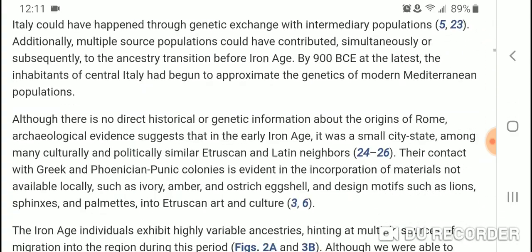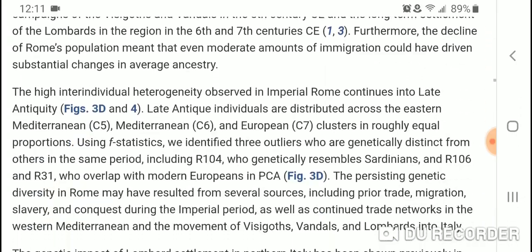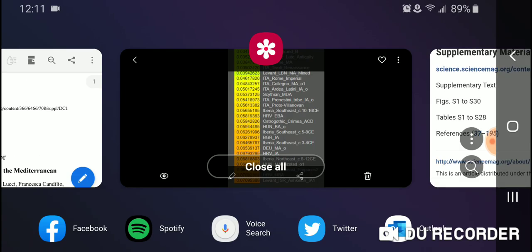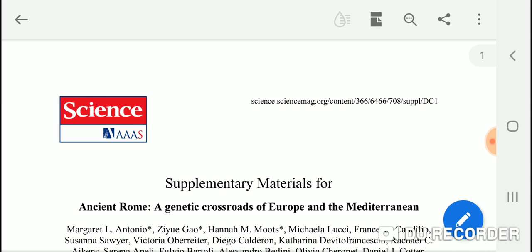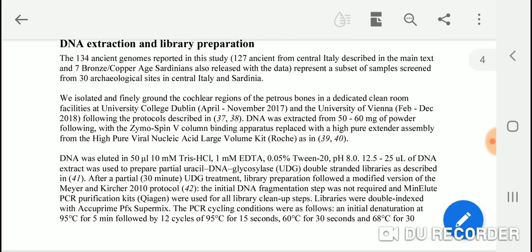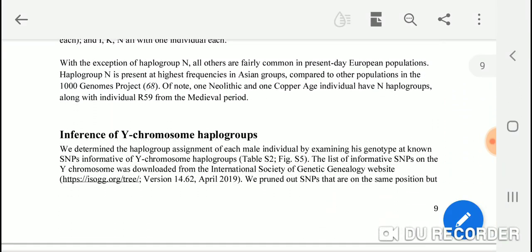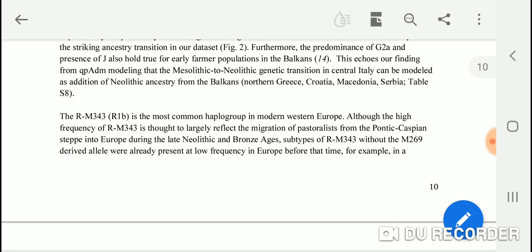I really recommend reading the entire article. You can also download supplementary materials — there's a really cool PDF from the study that goes into much more detail on the different archaeological sites and the analysis of each individual DNA sample. Really great information that I think is going to be used for a long time to gain understanding of the Roman Empire and its interactions with Near Eastern populations and eastern Mediterranean populations, including Jews.